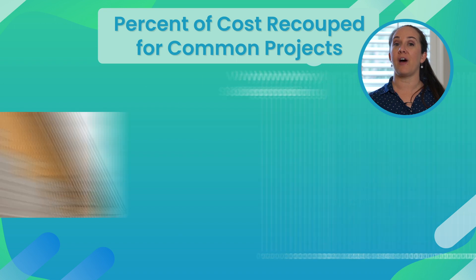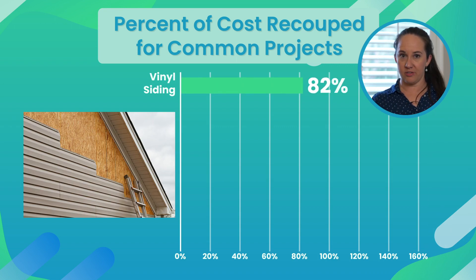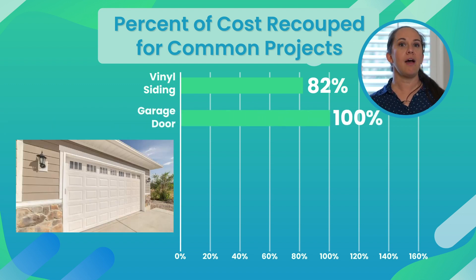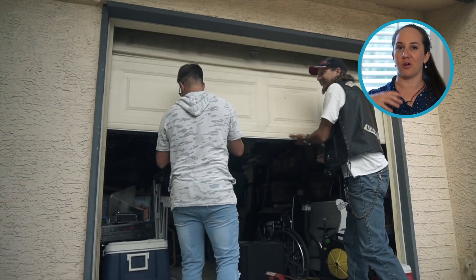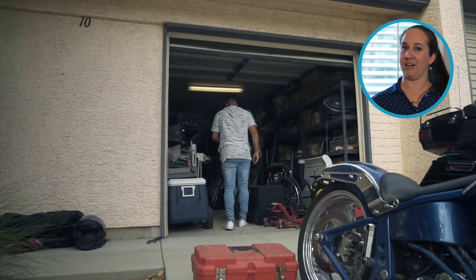The first is vinyl siding with an 82 percent ROI — so if you spend a hundred dollars, you're going to get 82 back. A garage door came back with a hundred percent ROI. So if you've got a door that doesn't work or a garage door opener that's on the fritz, it's worth every penny to get it fixed.